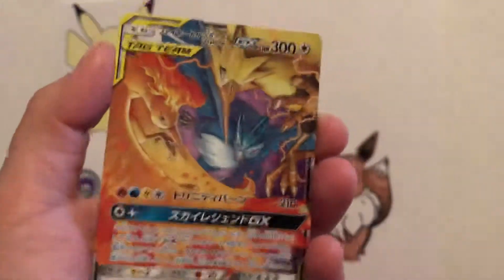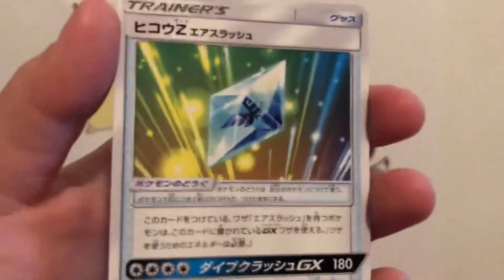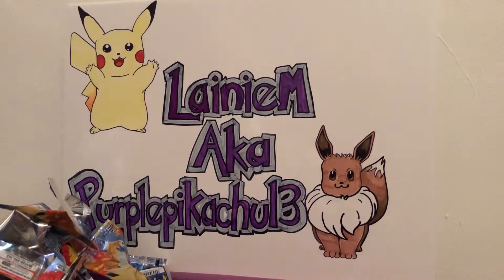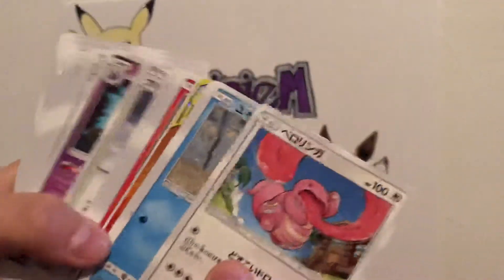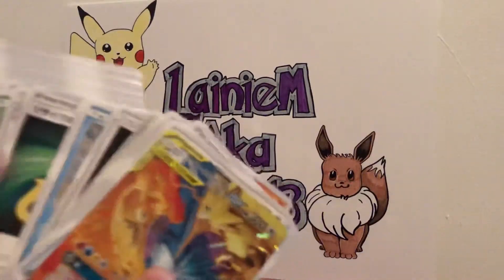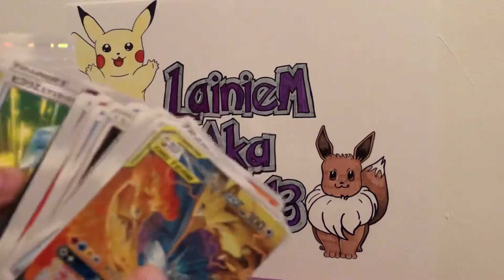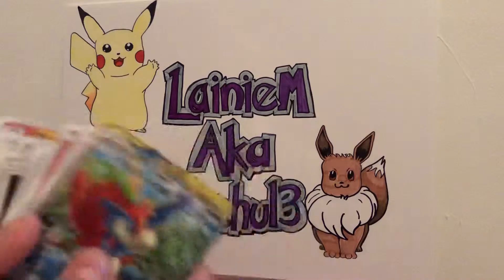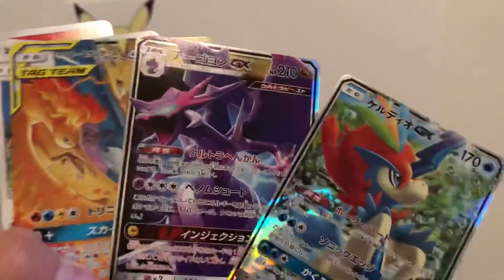We have a card I actually pulled already but I will take it. I'm really hoping that I get that mosaic one — it's a really really nice looking card. So far I think we've opened about half of them. We've gotten that Reshiram Charizard, the Keldeo, and one other card — those three so far.